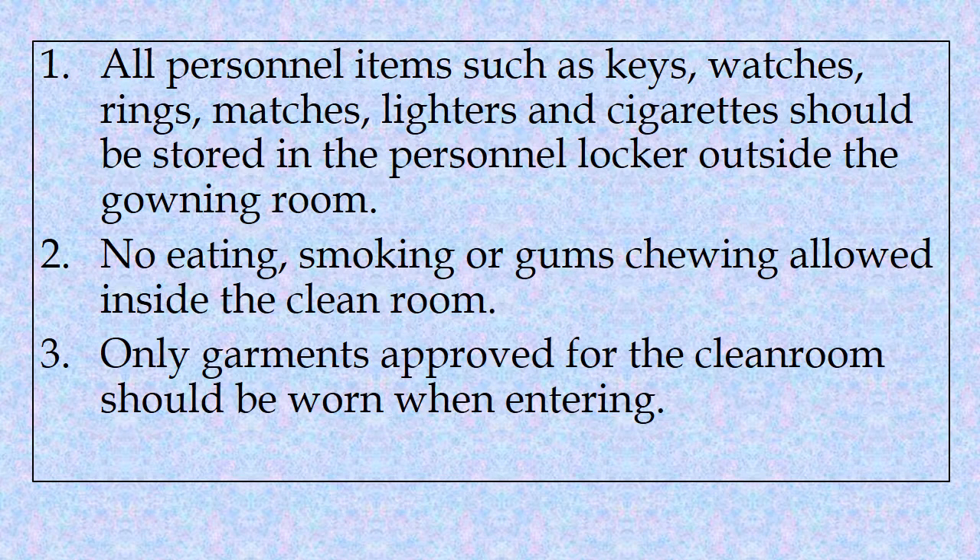Second, no eating, smoking or gum chewing allowed inside the clean room. Third, only garments approved for the clean room should be worn when entering.